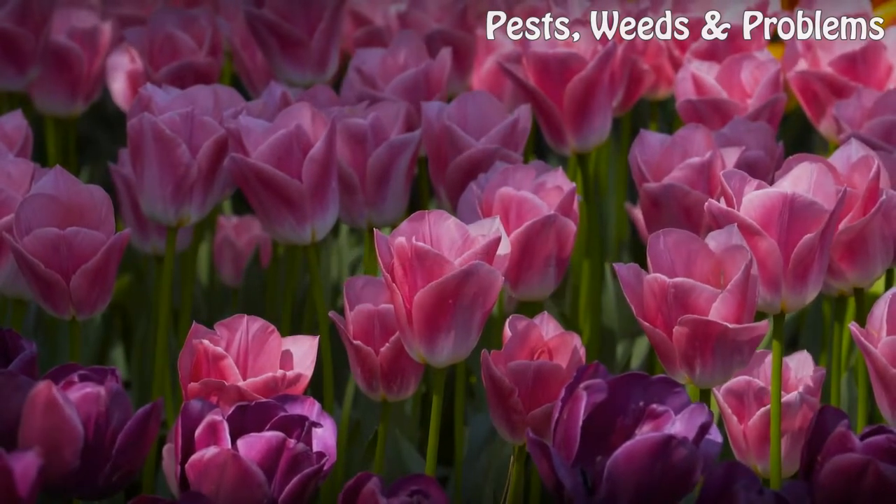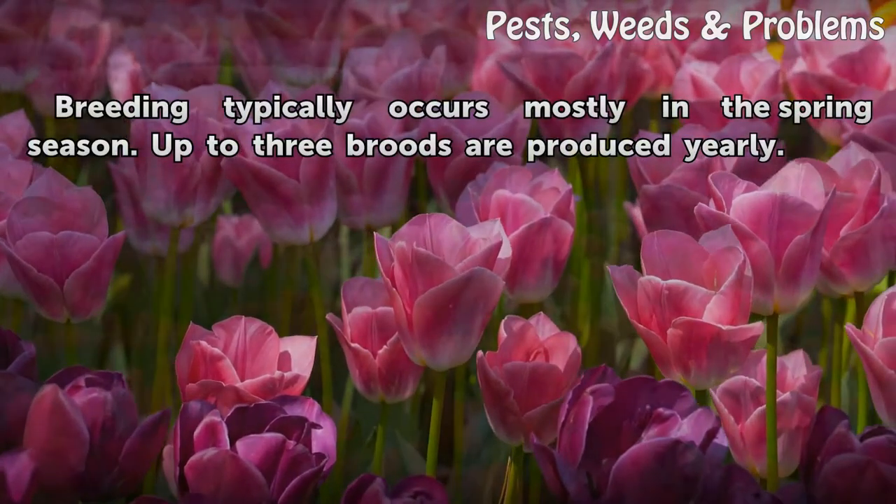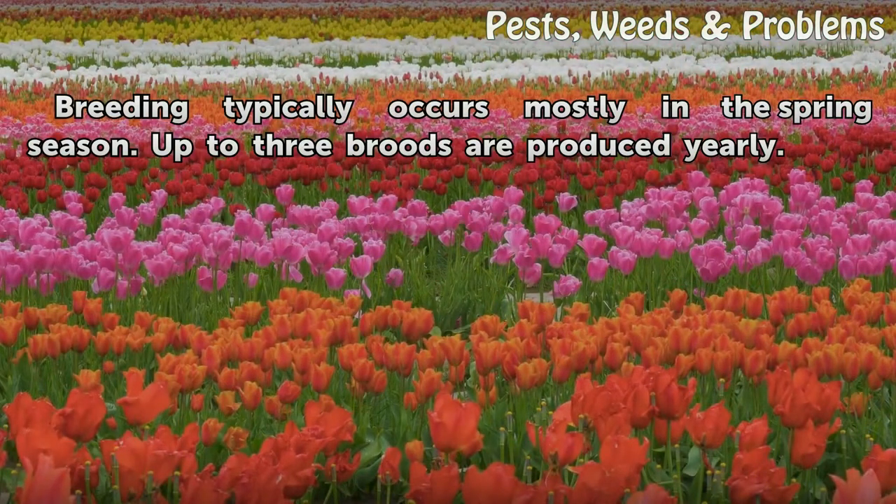Breeding. Breeding typically occurs mostly in the spring season. Up to three broods are produced yearly.